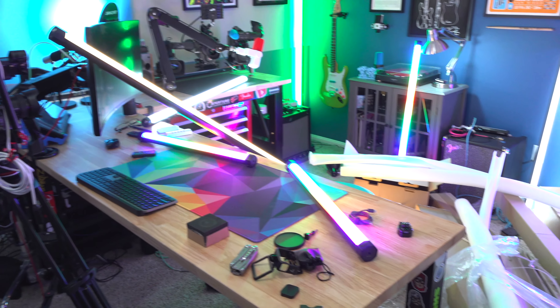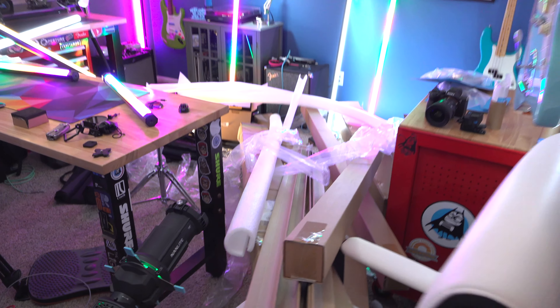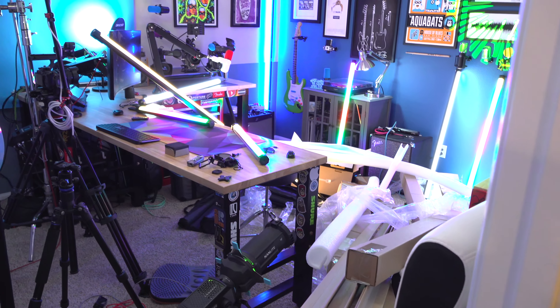What I'm very much not looking forward to is cleaning up all of this. It's going to be a while.